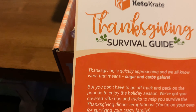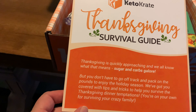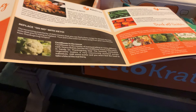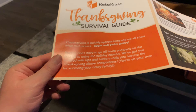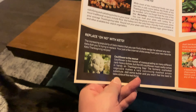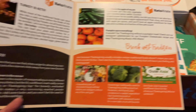Right when I open it up, I see they have a Thanksgiving survival guide, talking about sugar and carbs galore and how you can stay on track. You're on your own for surviving your family members though. Turkey is keto, and basically a bunch of tips on what to do.